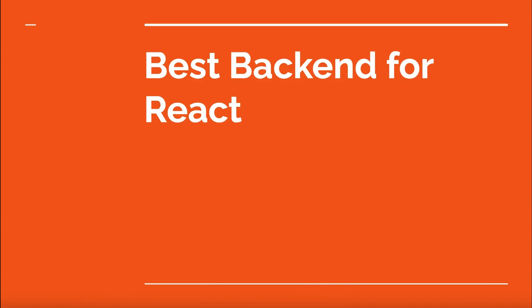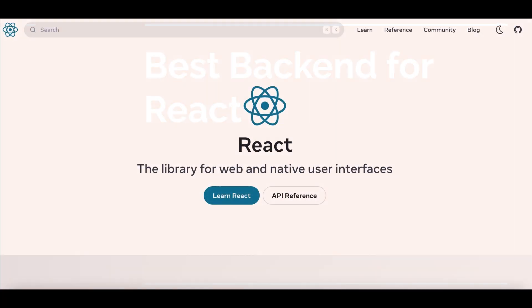In today's fast-paced digital world, the demand for high performance, scalable, and responsive web applications is at an all-time high. Developers are constantly on the lookout for powerful tools and technologies to create seamless user experiences. Enter React, a game-changing JavaScript library that has taken the world of web development by storm.